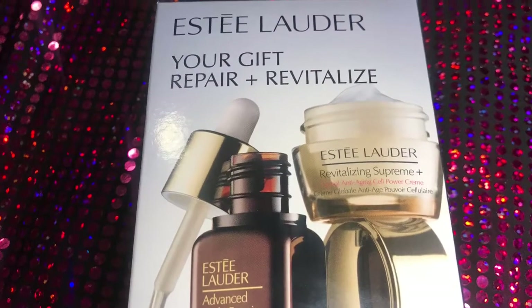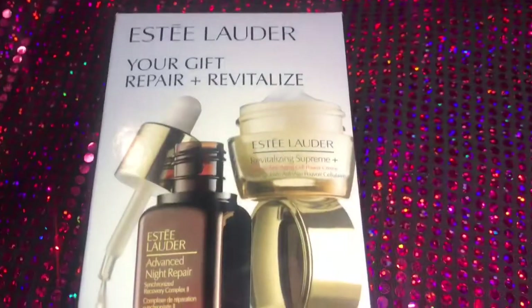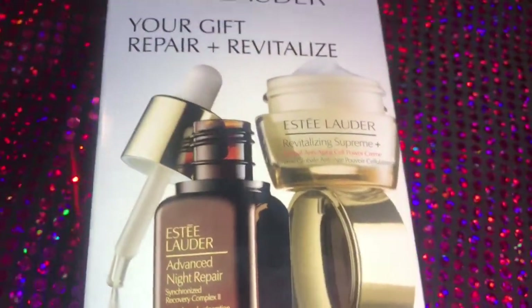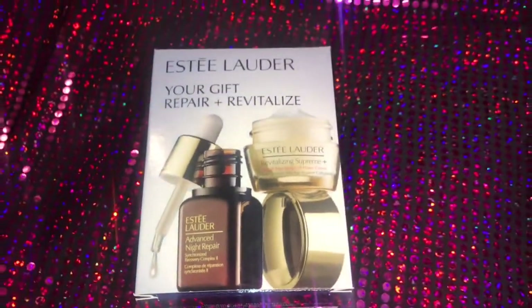Because I bought the Estee Lauder, they gave me a free gift. They always give me this gift and I never use it, but I heard the reviews were dope so I might just try it out.